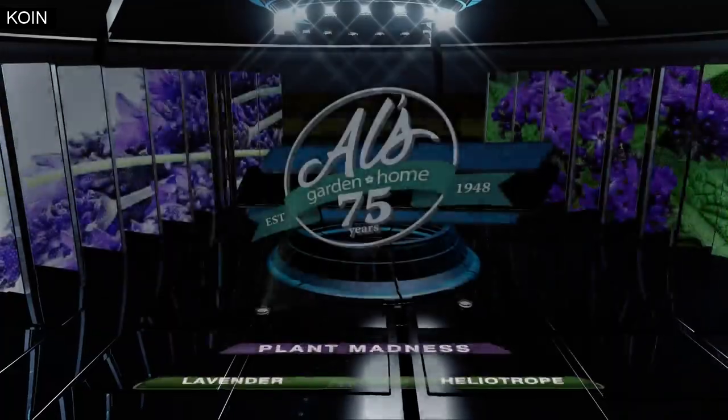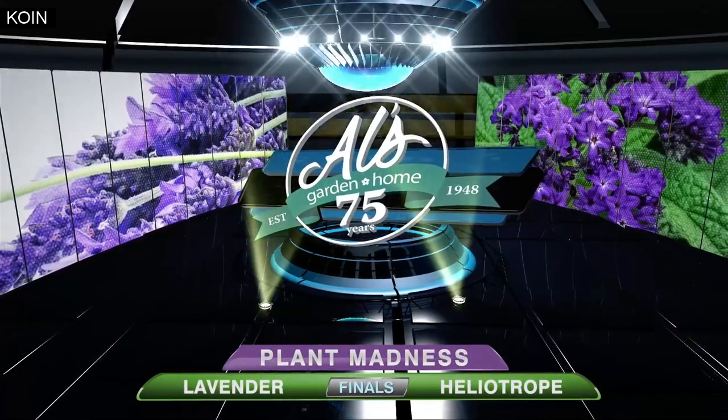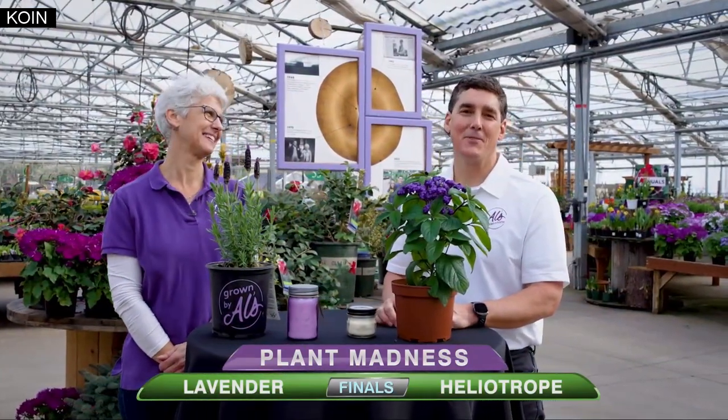All sponsored by our friends at Al's Garden and Home. I'm Judy Elorizzo from Al's Garden and Home, and I'm Mark Biggey from Al's Garden and Home.